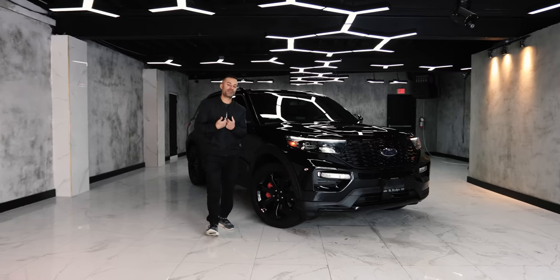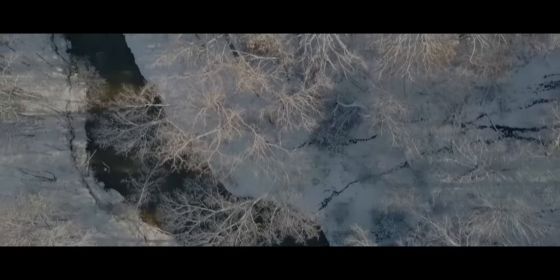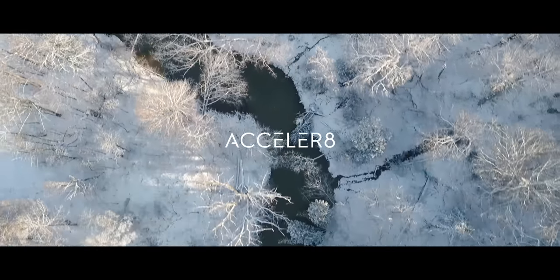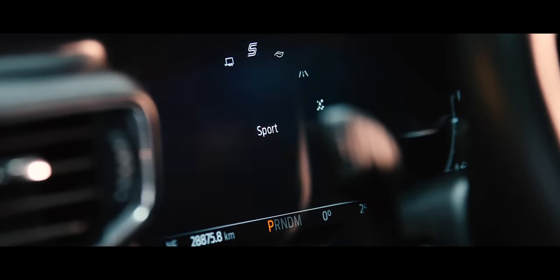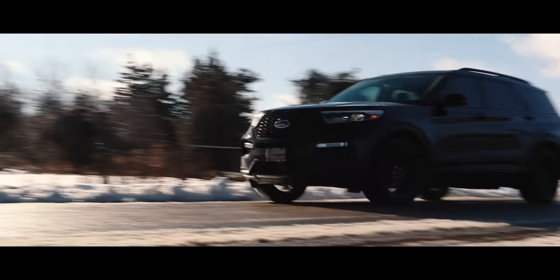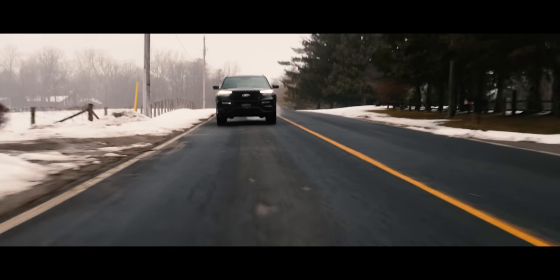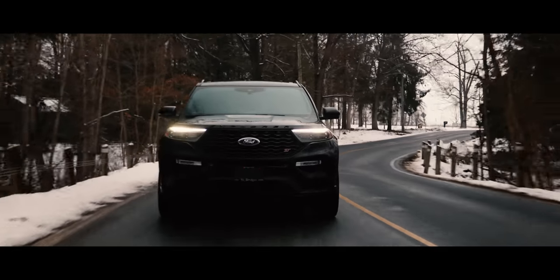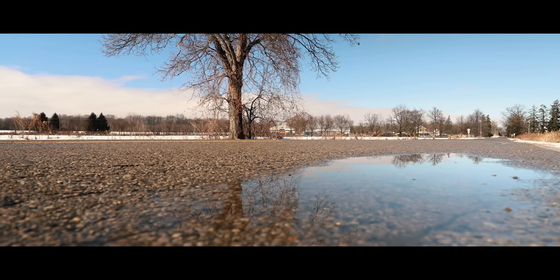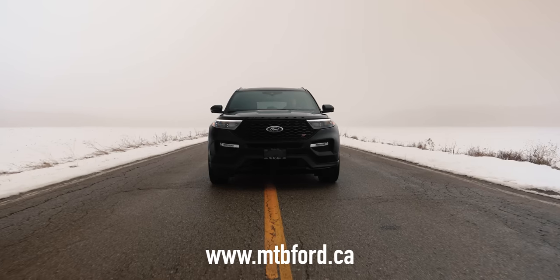What is up YouTube and welcome back to the channel. My name is Mike and the man behind the camera is Ian, and today we bring you the 2020 Ford Explorer ST. I want to give a big shout out to Randy from Mount Burgess Ford. Thank you very much for loaning us this 2020 Ford Explorer ST.